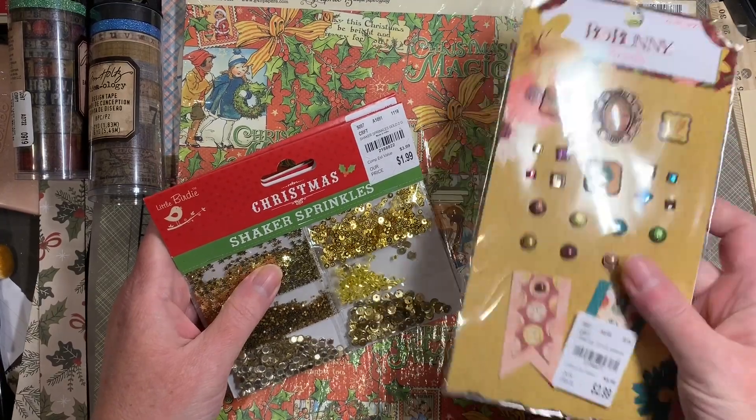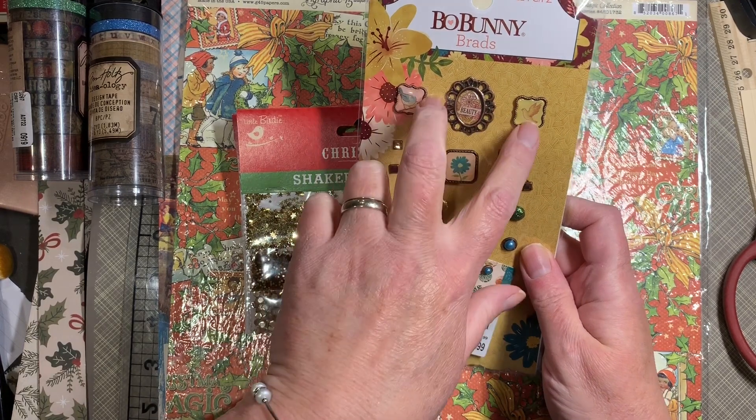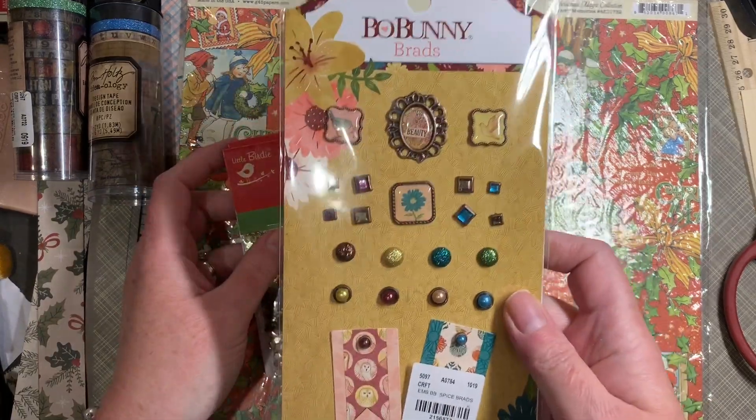I'm pretty sure I own this set of brads, but I'm so attracted to that one and these — well, just all of them. I'm not sure about the banners, but I can always pop them off and use the brads. So I picked them up.